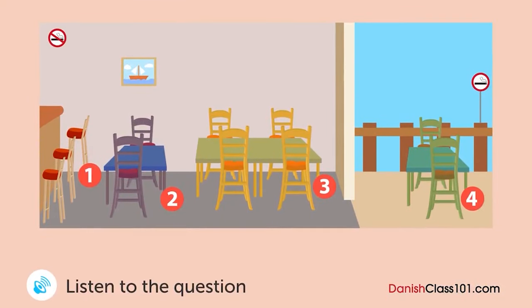En kvinde ringer til en restaurant over telefonen. Ved hvilke bord havde hun frokost? Goddag. Hvad kan I hjælpe med? Jeg spiste frokost hos jer tidligere, og jeg tror, at jeg efterlod mit tørklæde. Du efterlod dit tørklæde ved et bord? Kan du huske, hvor du sad? Det var bag os i restauranten. Var du i ryger- eller ikke-rygerafdelingen? Ikke-rygerområdet. Sad du ved disken eller ved et bord? Jeg sad ved et fire-personers bord. Okay, jeg tjekker det lige. Vent et øjeblik. Mange tak skal du have.